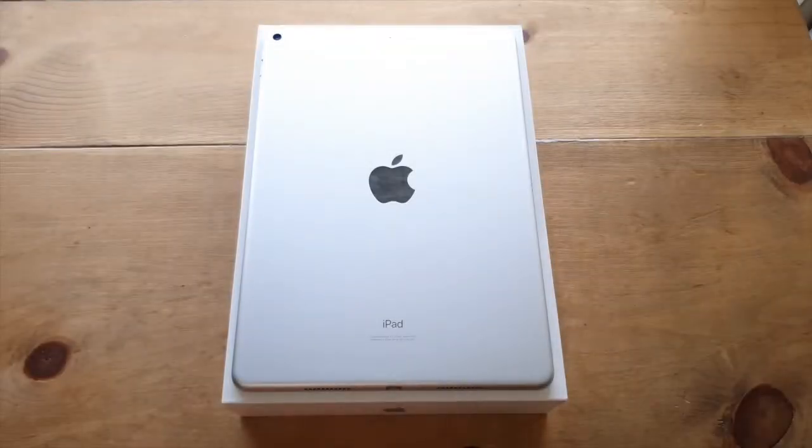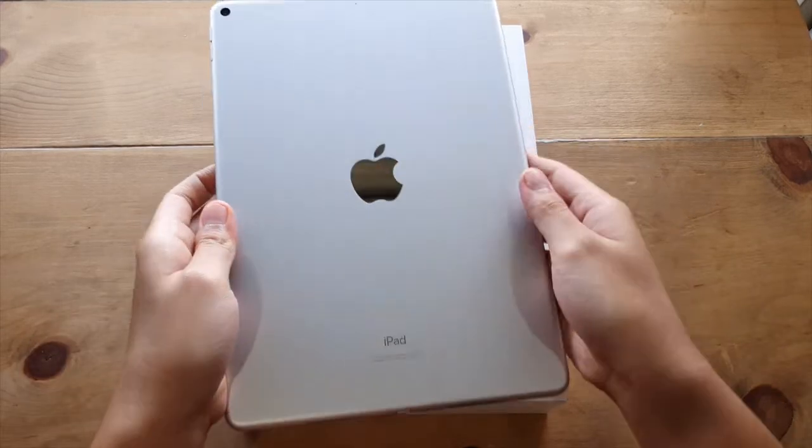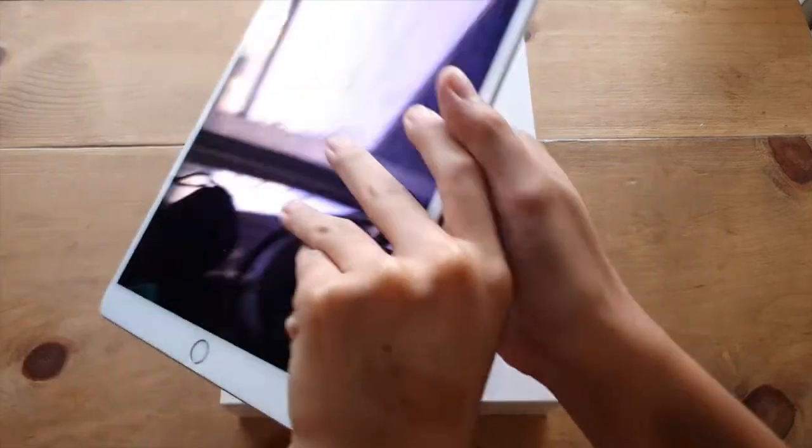Hi guys, Remi here again. Today we'll revisit the year-old iPad Air 3 and how it's faring in 2020. We'll find out why it's almost like the iPad Pro but half its price, and we'll take a quick look at its specs and thoughts on the iPad Air 3.